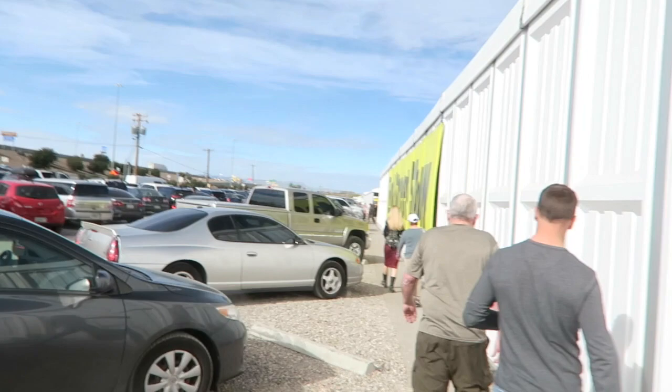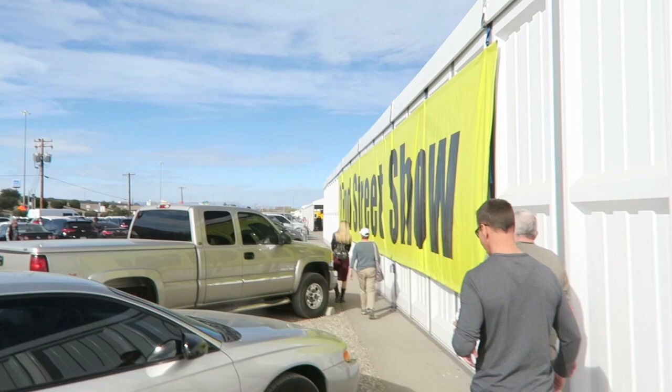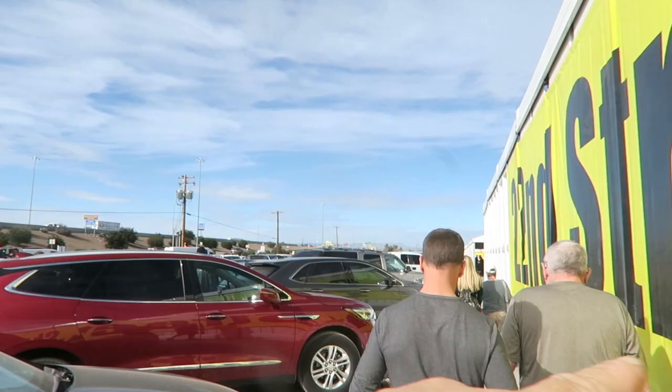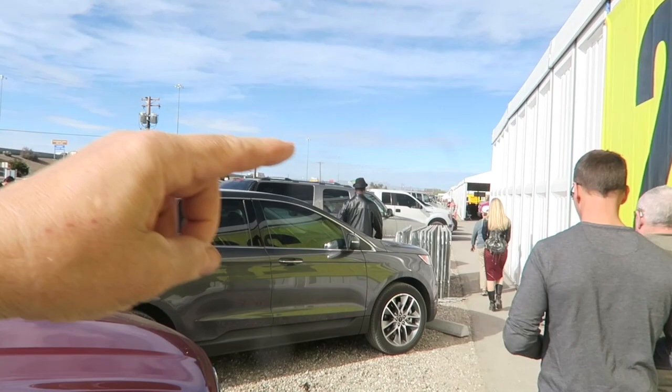This show is open to the public. The other one we were at was wholesale only. Some of these shows are open to the public, like this one, so there's going to be a lot more people. If you come to these shows, there's usually concession stands — at Keno Park we're probably going tomorrow — but this one's got coffee stands and stuff too. Be prepared to do a lot of walking if you come to these shows.